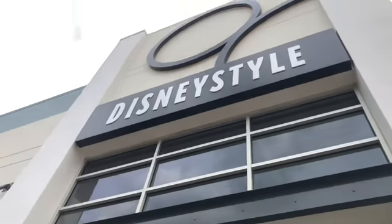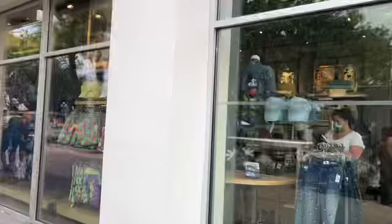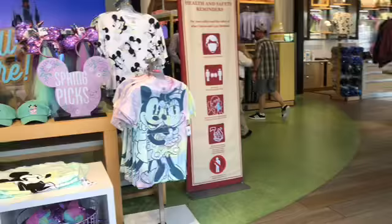Okay guys, so we're about to check this door out — it's called Disney Style — and let's get into it. It looks like they got some nice stuff. I'm probably gonna get me some shirts. We have to make a wish stuff, so I'm gonna show you guys and we are up inside.